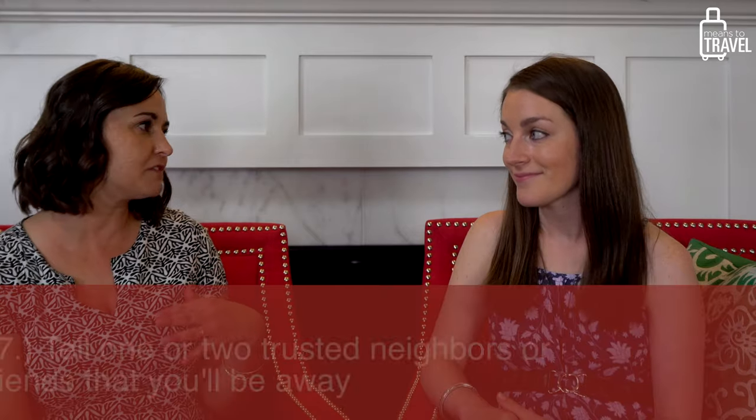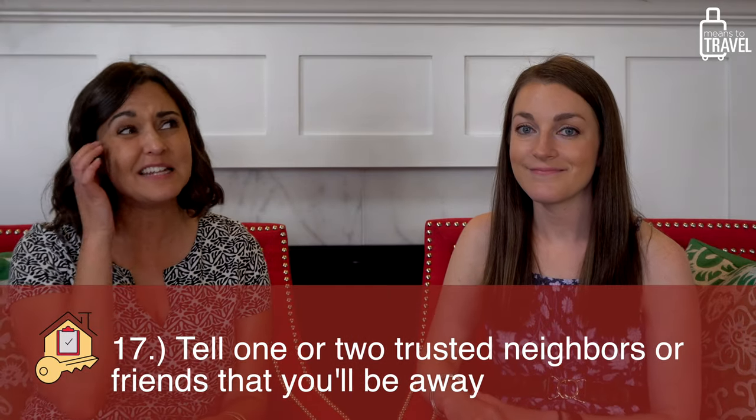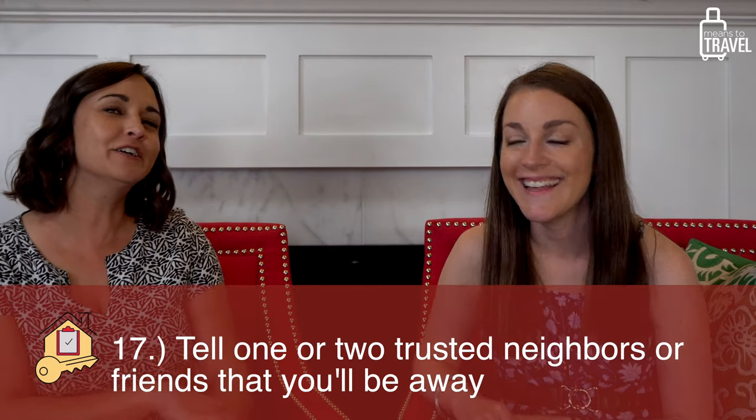When you leave, definitely tell somebody who lives nearby that you're going to be gone — but you don't need to tell your whole neighborhood. Just one or two people who can lay eyes on your house. If something crazy happened — a tornado, who knows what — having a point person nearby is really important. It just gives you a little bit of calm and lets you rest easier while you're traveling.